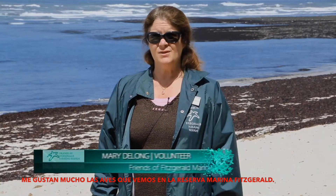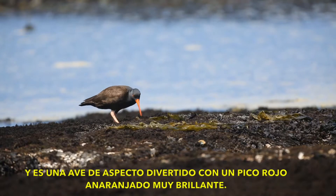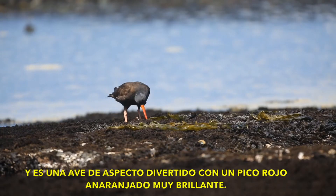I really like the birds we see at Fitzgerald Marine Reserve. One of my favorites is the black oystercatcher. It is just a fun-looking bird with a really bright orange-red bill.